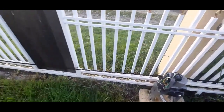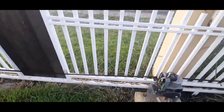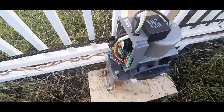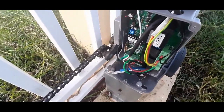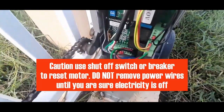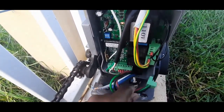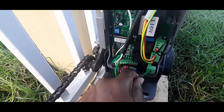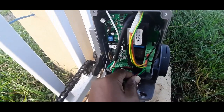The gate could be jammed against the guide, the catch, or there may be a rock or something that got in the way of the gate track or wheels. You can try a reset — remove the power and put it back on. If the gate is free, use the manual release and push the gate manually to make sure nothing is stuck and the gate isn't jammed.